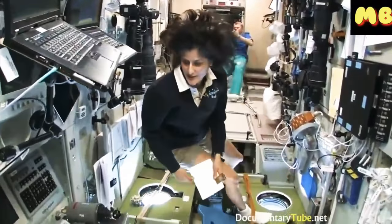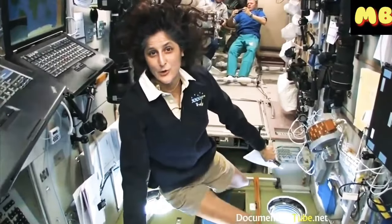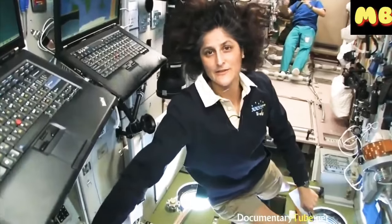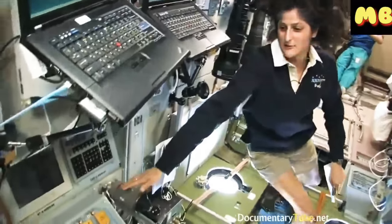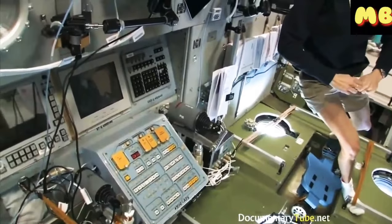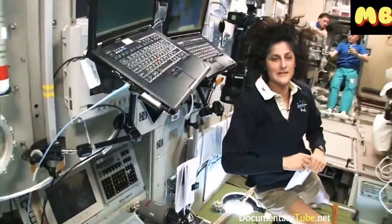What's cool about this module is the central post. It also has great windows looking down toward Earth. It has controls to fly in visiting spacecraft if they need assistance, and it has both Russian and American computers to help us control anything we need to on the space station.